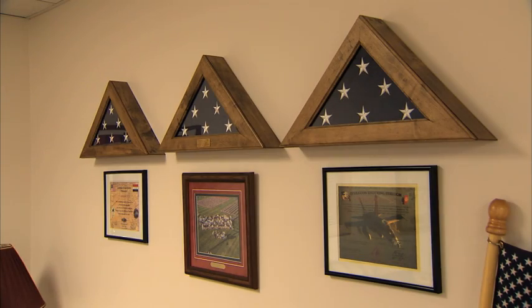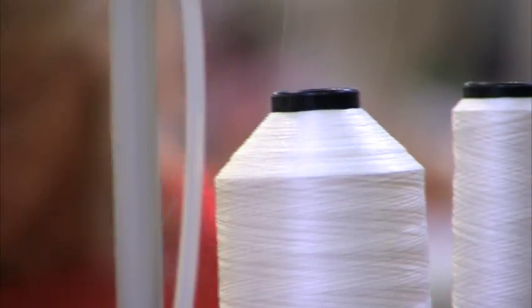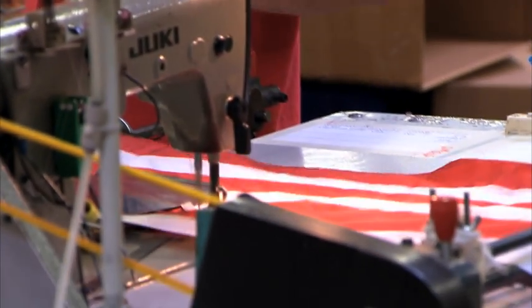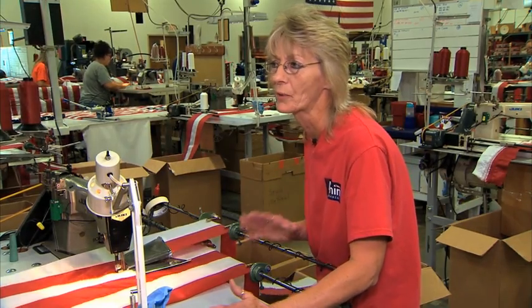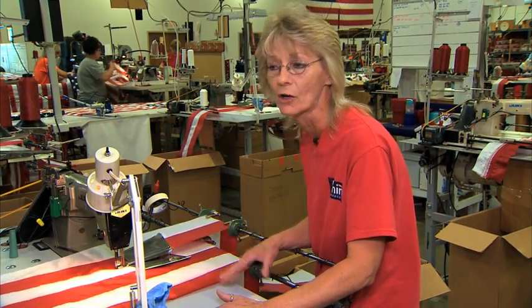Annan Flag Makers hangs those returned flags in the lobby for visitors and employees to see. It's a reminder to Nancy Lawson, who's sewn flags for 35 years, that so many stories become part of her handiwork. "I'm proud of what I do. I work with a great team and we assemble a top quality product that represents our great nation."